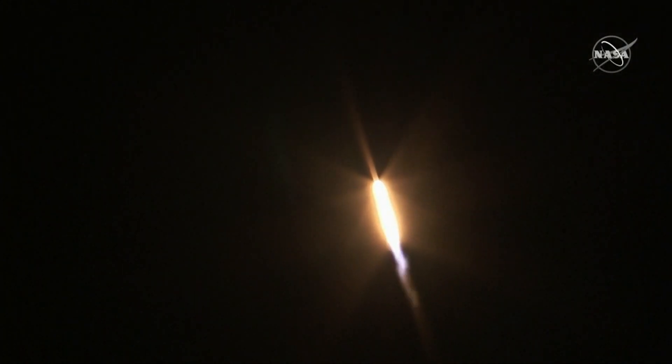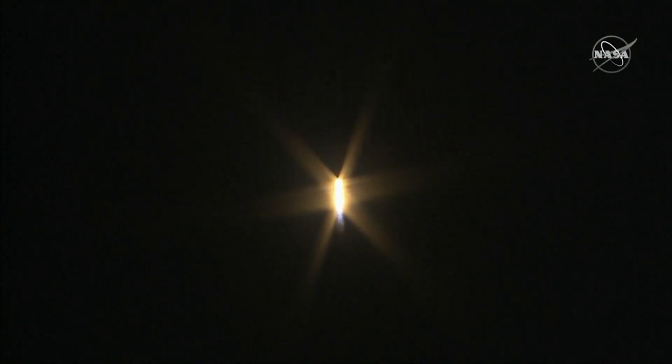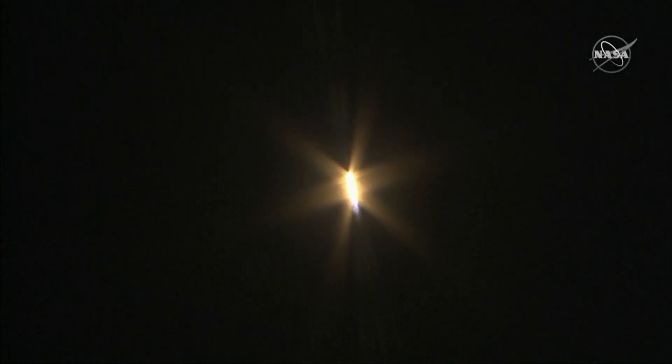Coming up in just a few seconds, it will experience its maximum amount of force on the rocket — that'll happen at one minute and 18 seconds. Falcon 9 is supersonic, going faster than the speed of sound, and about to reach maximum aerodynamic pressure. The vehicle is experiencing maximum dynamic pressure.